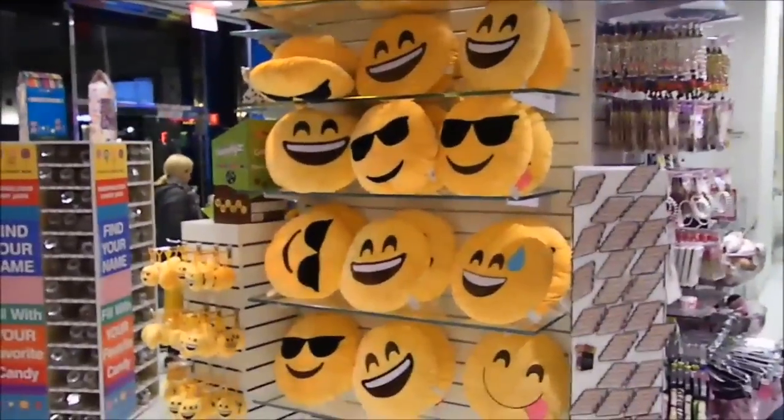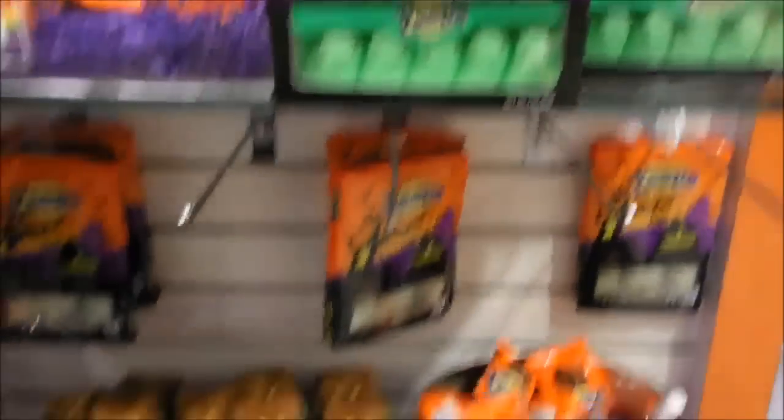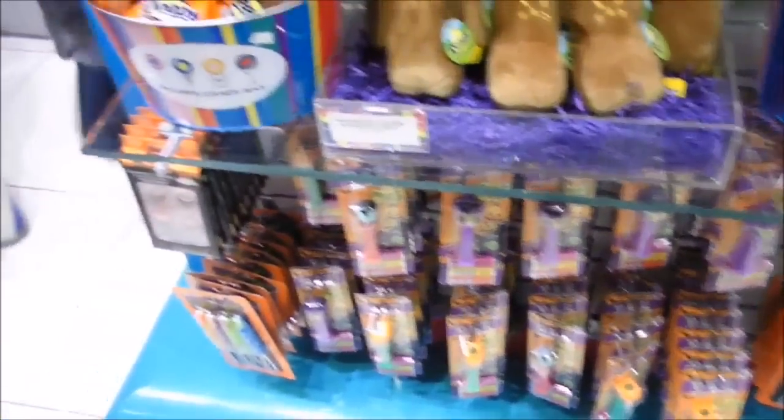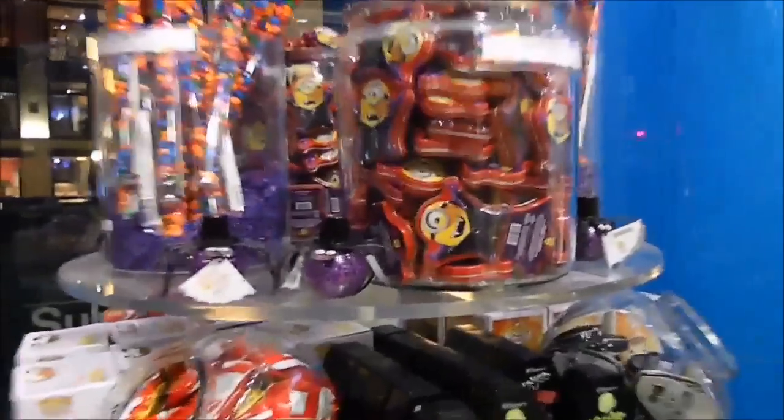Sweet smiley faces. Peeps — this is the Peeps section. Vampire Minions. Only at Dylan's Candy. This is crazy, I love it. There's a lot of candy in here.